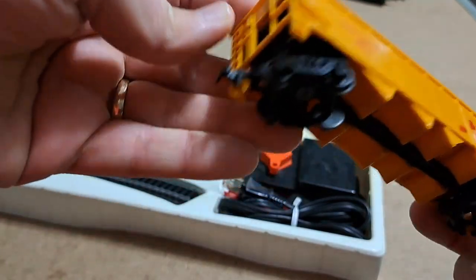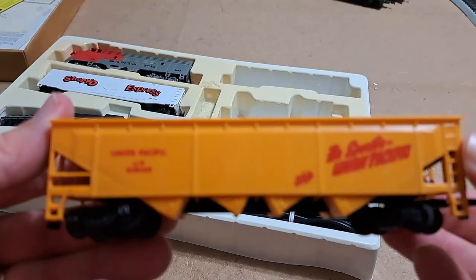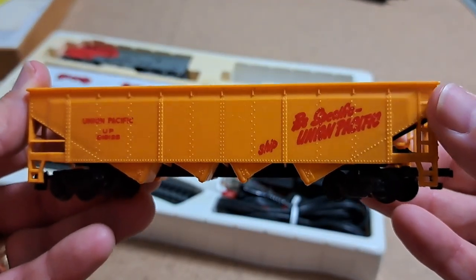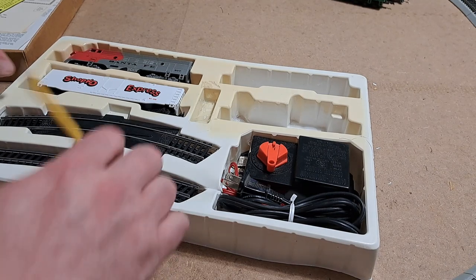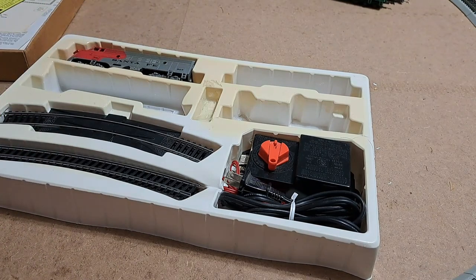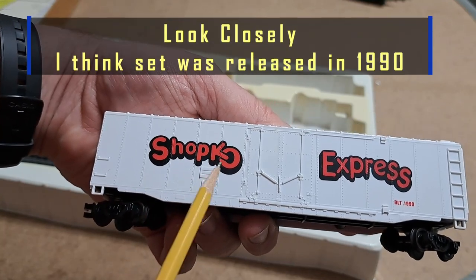Here's our little hopper car. I didn't realize but the brake wheel has broken off — it's not in the packaging so it must be long gone — but otherwise it looks to be good and complete. Everything looks nice on it. Pretty much the same construction as what you saw on the caboose. Let's slide that onto the track, and now let's go to what makes this set unique — our ShopKo Express 50-foot boxcar.